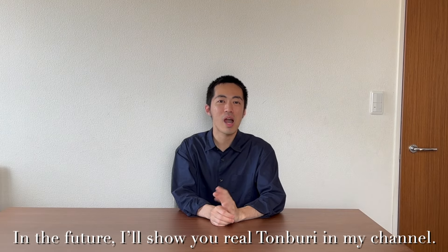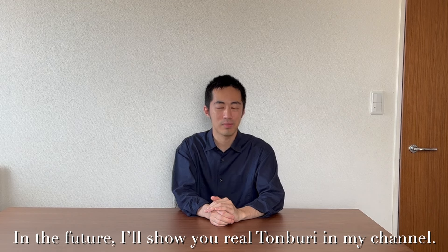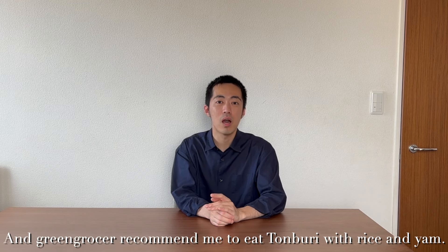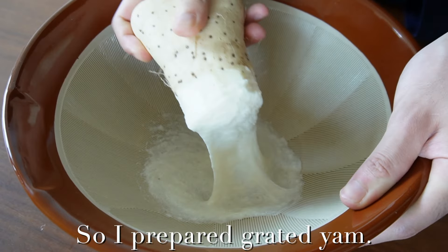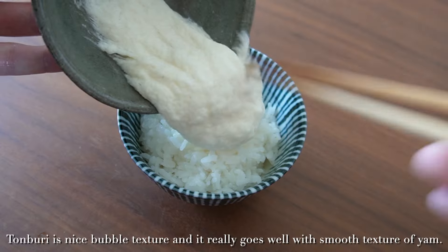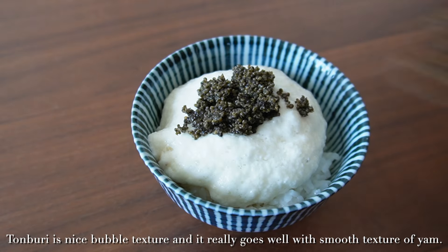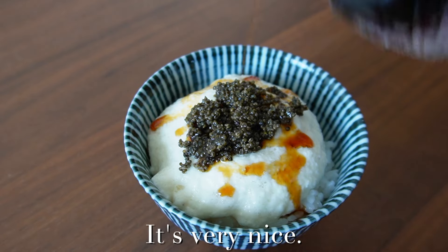Sorry, but in the future I'll show you real Tomburi on my channel. A local person recommended me to eat Tomburi with rice and yam, so I prepared grated yam. Tomburi has a nice bubbly texture and it really goes well with the smooth texture of yam. It's very nice.